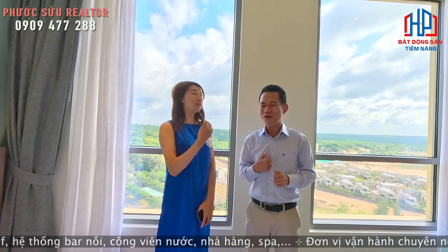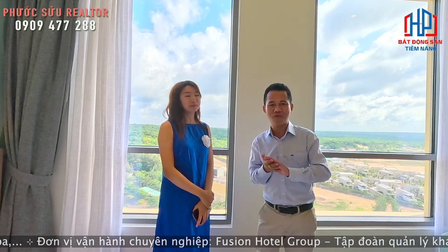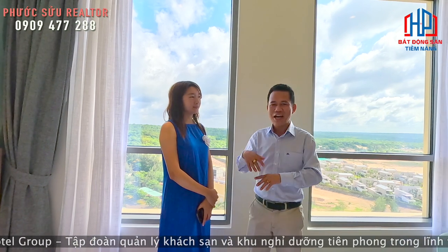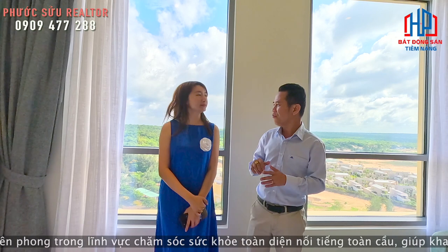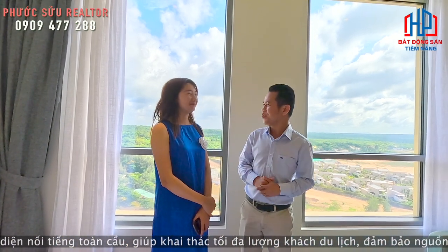Đã được trải nghiệm thực tế. Khách hàng không cần đi mua ngay sản phẩm đâu - mời khách hàng xuống đây trải nghiệm thực tế. Tất cả xe sẽ đưa đón từ Sài Gòn, đưa quý khách xuống đây, được trải nghiệm sân golf, ăn buffet, nghe nhạc du dương, và chốt ký hợp đồng mua dự án.